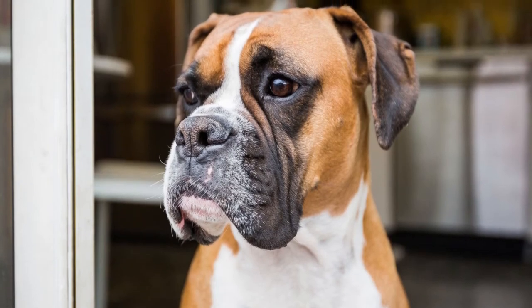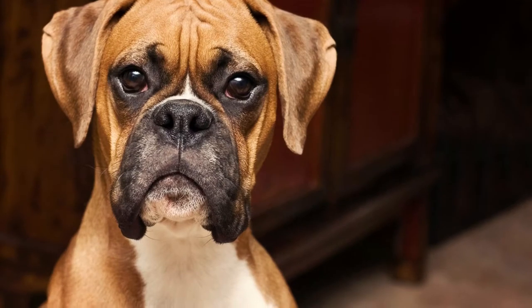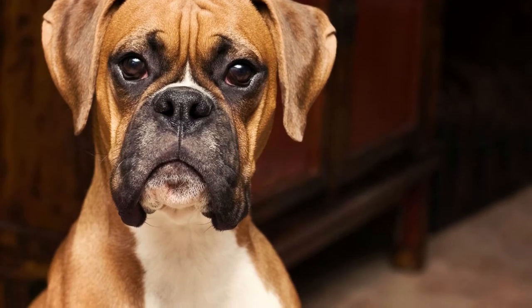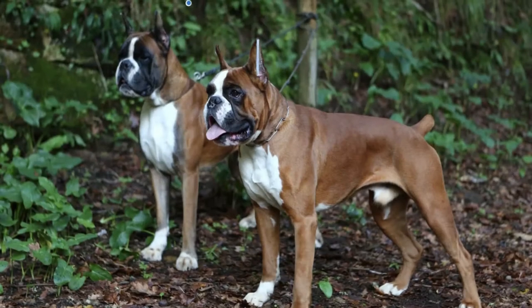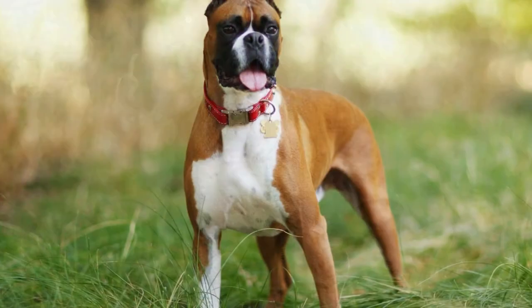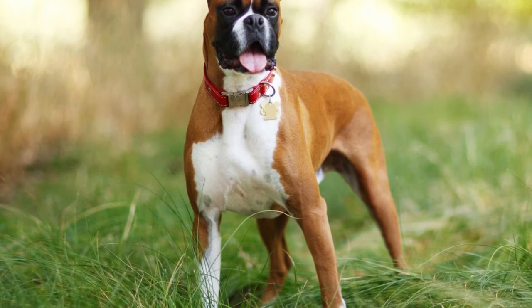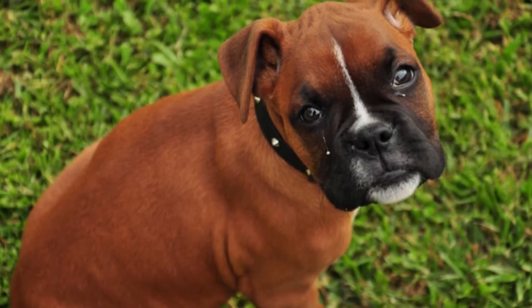Welcome to the zoological world. Today we will discuss the boxer dog and how to take care of one. Boxers are a very unique dog breed and, as such, will require a unique care plan. You'll want to keep the temperament, nutritional needs, common health concerns, and other factors in mind when you plan for how you'll care for your new boxer.